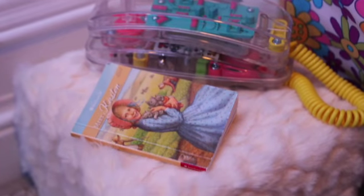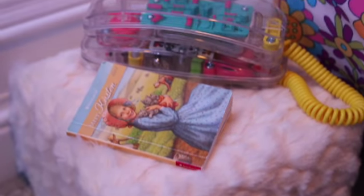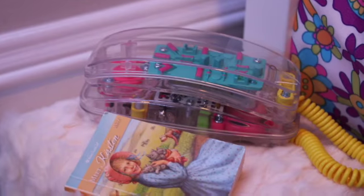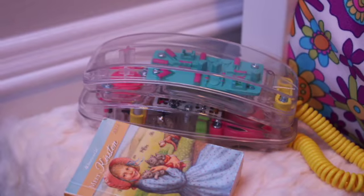Near their bed, they have this little table. This is supposed to be a seat, but I turned it into a little table. They have a little Kirsten book and an old school telephone. I think it fits the theme of this room.